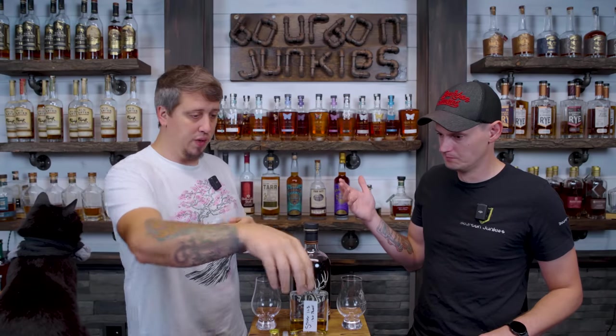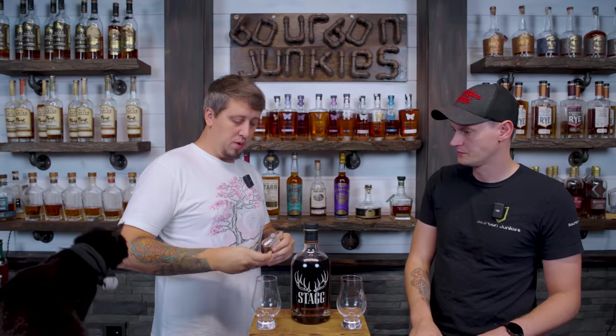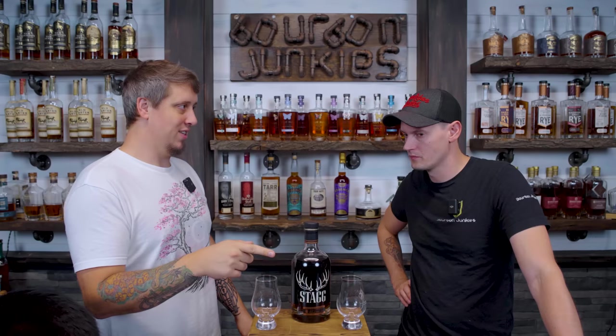22b is 130 proof, 22a is 132. They don't drink bad at all — I get more burn on my tongue than anything, but no real heartburn. Which do you prefer? 22a — me too. It's a little sweeter and a little more off-profile. They're both A's — 22b I'd give an A-minus, 22a gets a solid A. 22b drinks a little older, like there's an older wood profile in there. Buffalo Trace ages well, but 22b feels like it has a little more of that well-worn character.